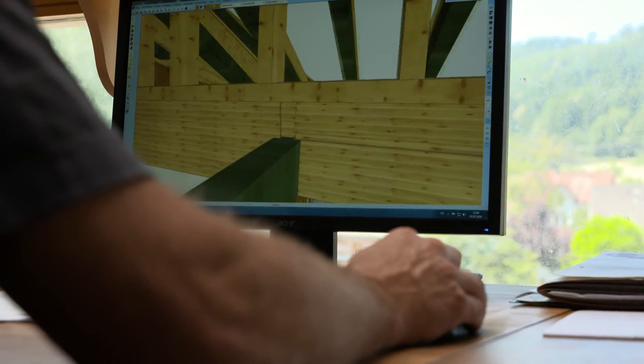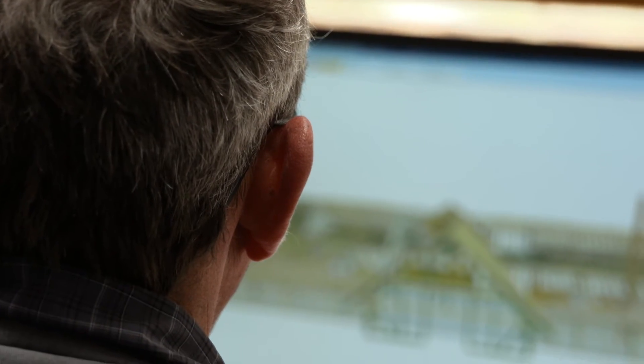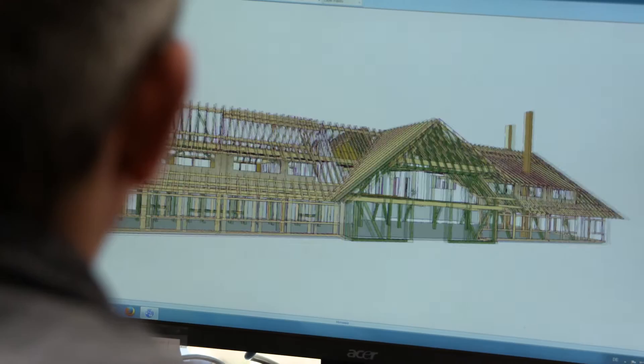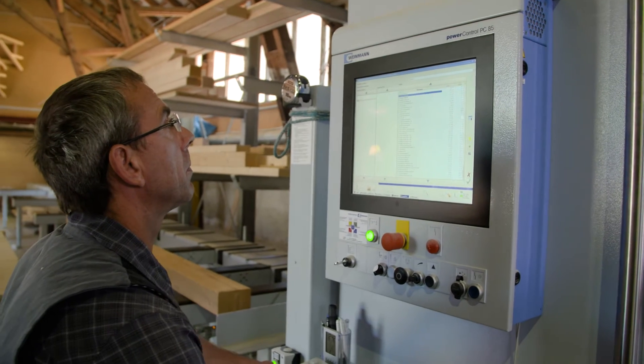We're talking about 350 cubic meters of construction timber here — just construction timber, without wall panels or anything — roof beams, and 12,500 running meters of timber frame beams and rafters. That's a sizable job, and without the WBS I wouldn't have had the confidence to take it on.